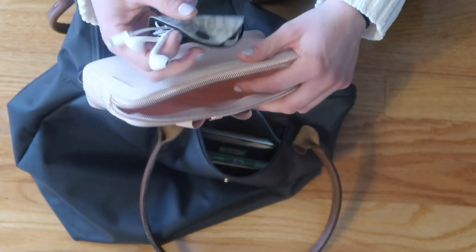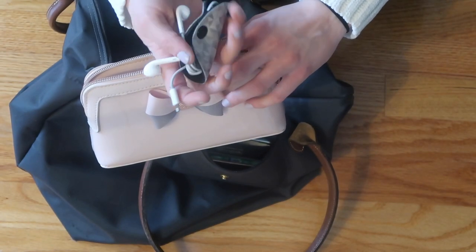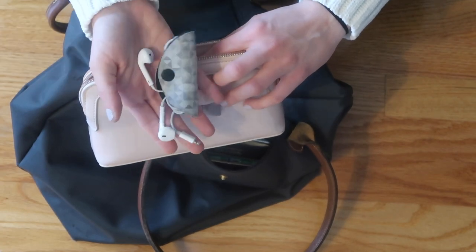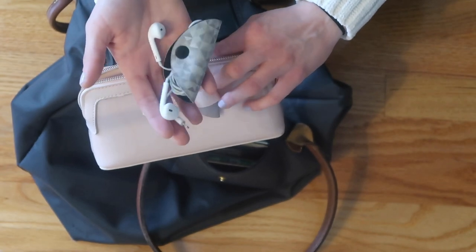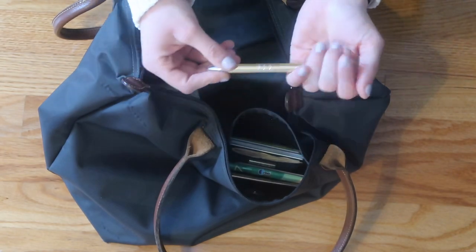Last but not least in the electronics pouch, I have my corded headphones. I still keep these around even though I have AirPods, because there have been so many times where my AirPods have died halfway through my commute and then I have nothing to listen to — so I keep these as a backup. I also have a pen in here.